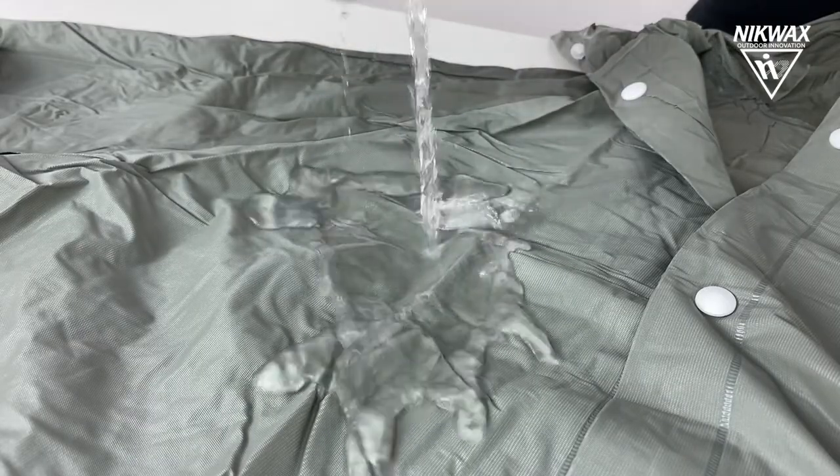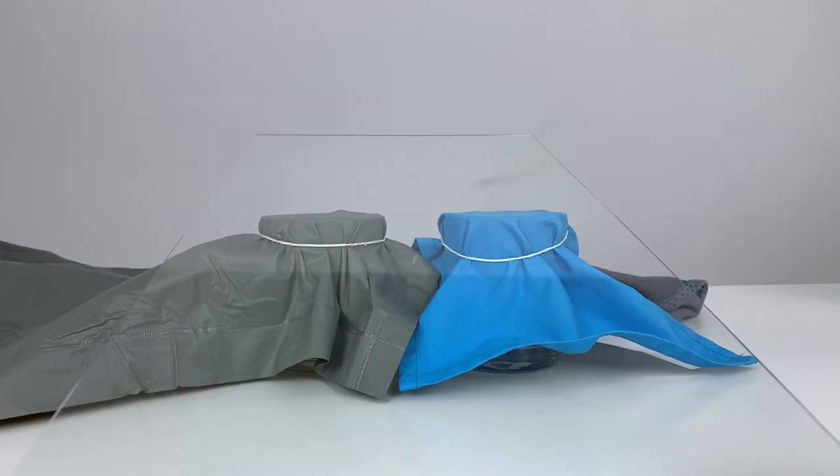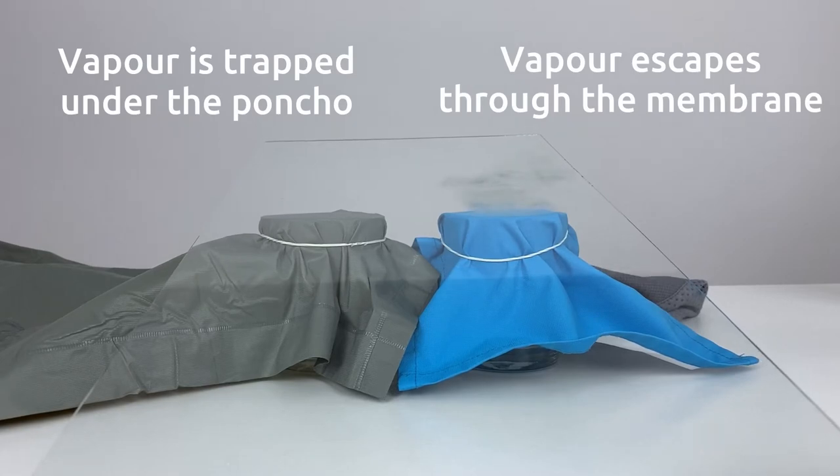A poncho is 100% waterproof, protecting us from rain, but because it's not breathable, it keeps the body's moisture inside, making us wet from our own sweat.